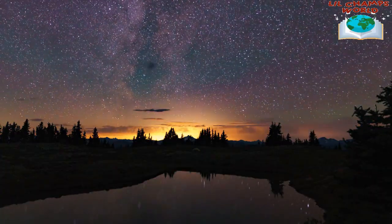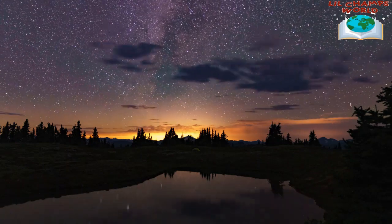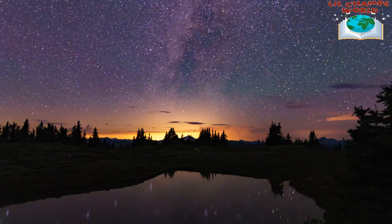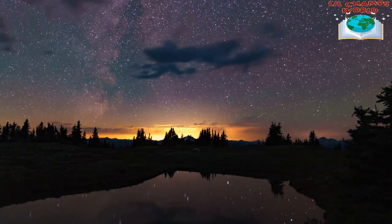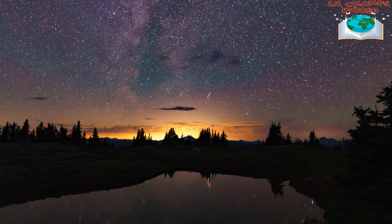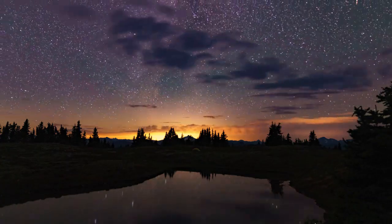That's our tour of the solar system. We hope you have enjoyed learning about the planets and the Sun. Remember, there's still so much we don't know about our universe, and who knows what new discoveries we'll make in the future.